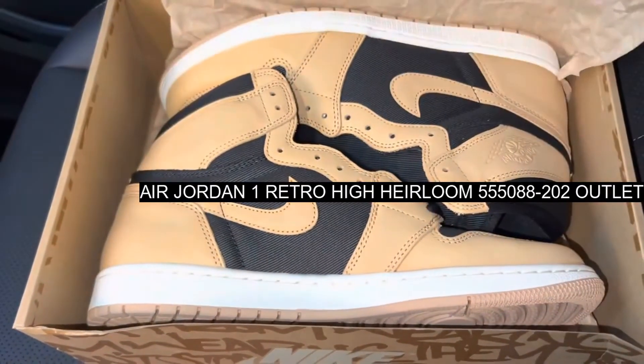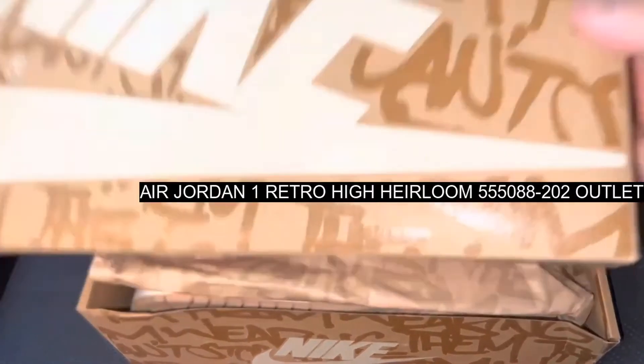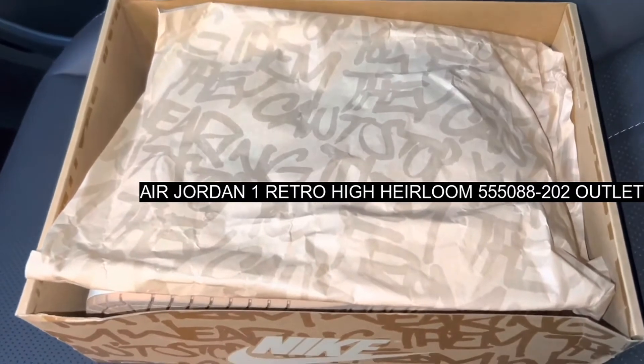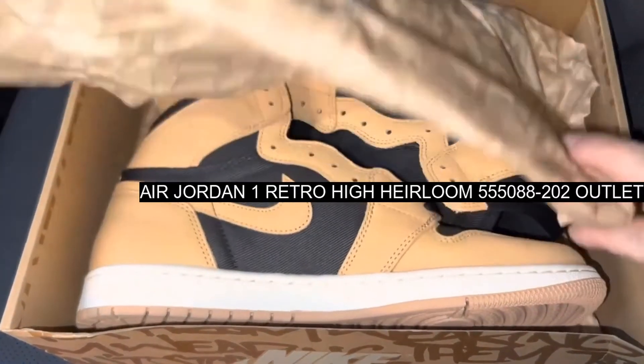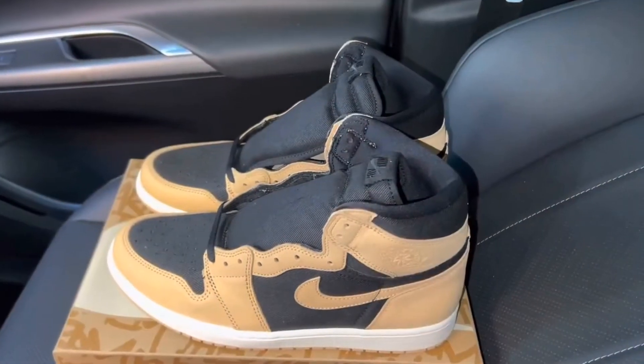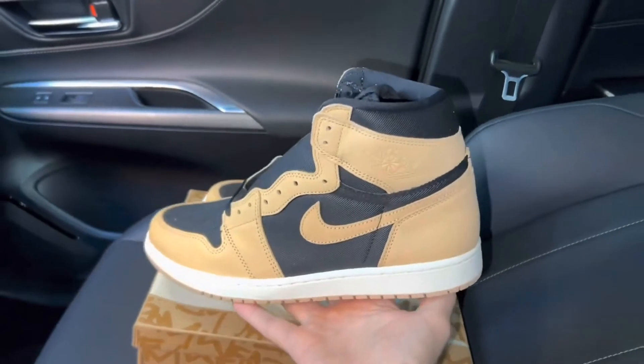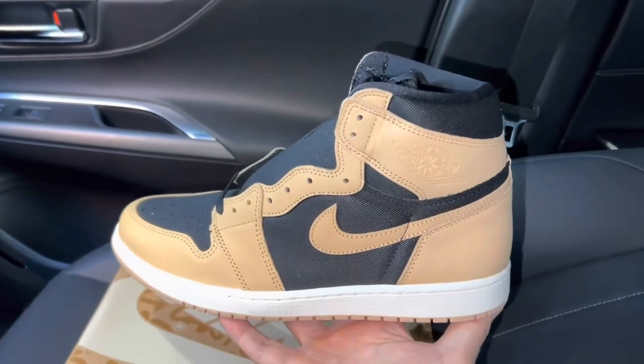You'll also be able to stay in the loop with all things Nike and the Jordan brand much more easily. Release Date: September 17, 2022. Brand: Nike. Model: Air Jordan 1. Style Code: 555088202.